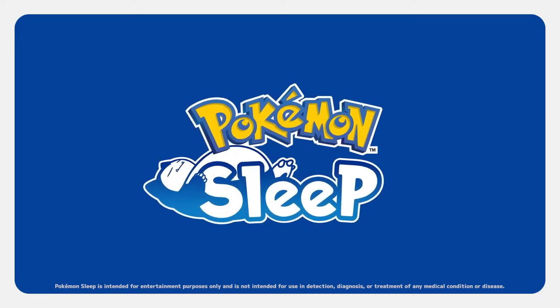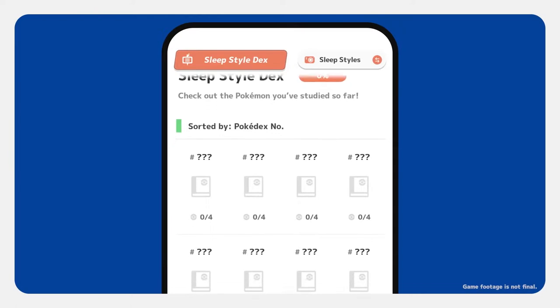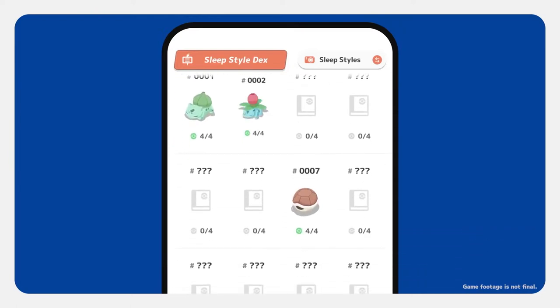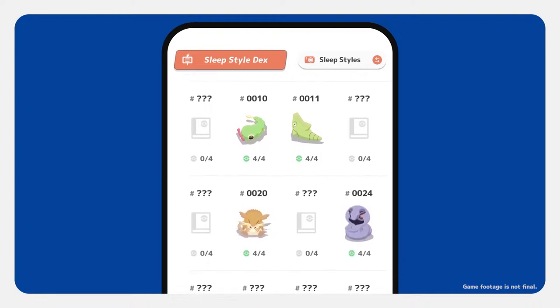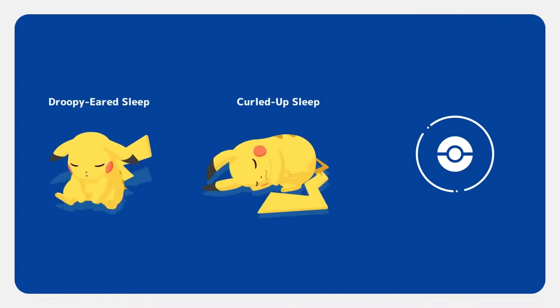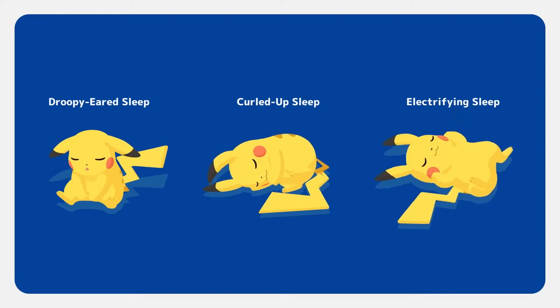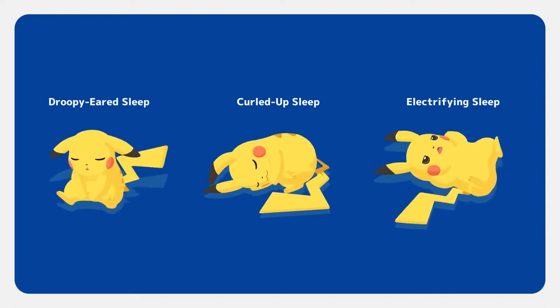The Pokémon Sleep App lets you track your sleep with your smart device and fill up your sleep style decks. Each species has multiple styles. For example, Pikachu has droopy-eared sleep, curled-up sleep, and electrifying sleep. The more sleep you get, the more progress you can make on your sleep style decks.